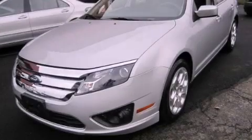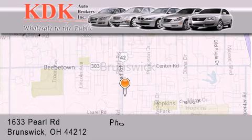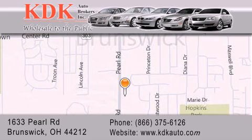Contact us today to arrange your test drive. Thank you for considering KDK Auto Brokers in Brunswick, Ohio for your next pre-owned vehicle. For additional information, please visit our website, give us a call, or stop by our dealership. We are conveniently located at 1633 Pearl Road, just 1.5 miles south of Route 303, minutes off I-71. We look forward to serving you!